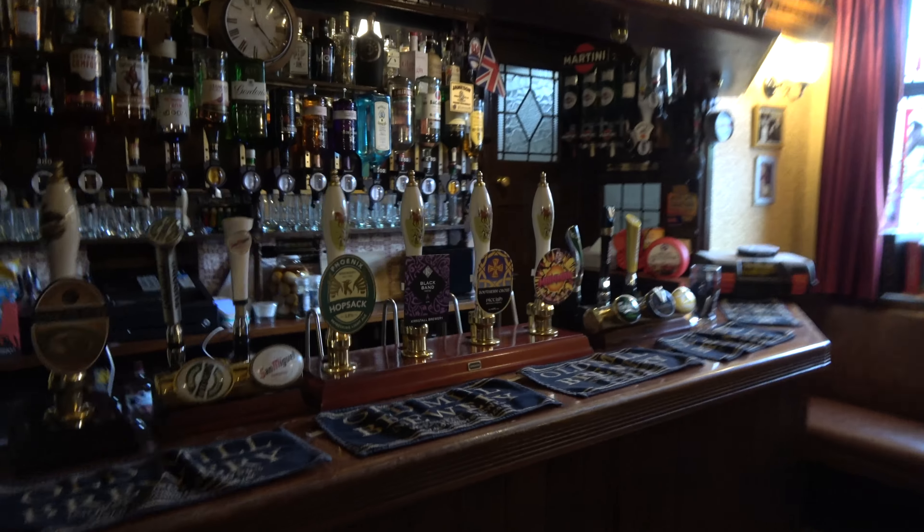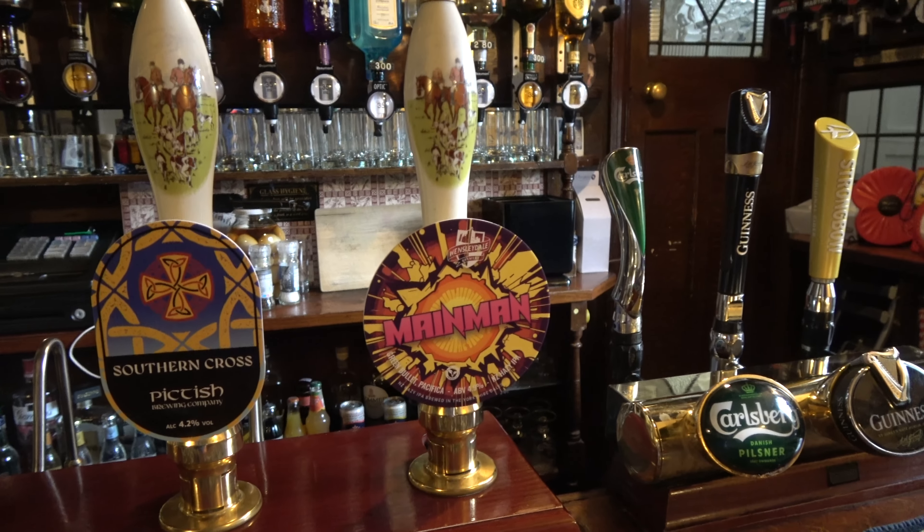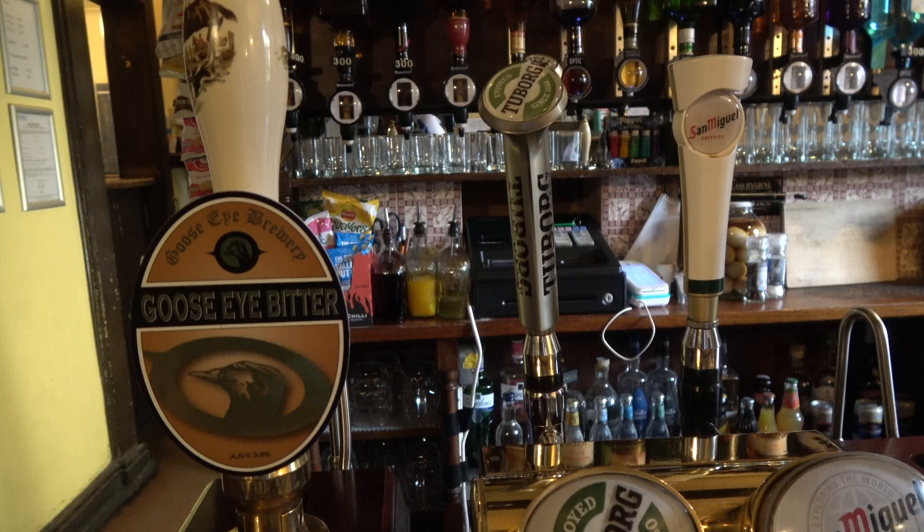There are always jobs to do, always faffing that can be done, but I think once I've set the bar up, I've put a new post on the Real Ale Finder app to advertise our beer board. We're opening today with Phoenix Hopsack, Kirkstall Black Band — that just went on yesterday — Southern Cross, Pictish, and Wensleydale Main Man. And at the moment, instead of the Old Mill Bitter, we've got the Goose Eye Bitter — a very nice traditional session-strength bitter — but we are due an Old Mill delivery today. I think everything is under control, so I'm going to tidy up, put the trays out, and then head to the cash and carry.